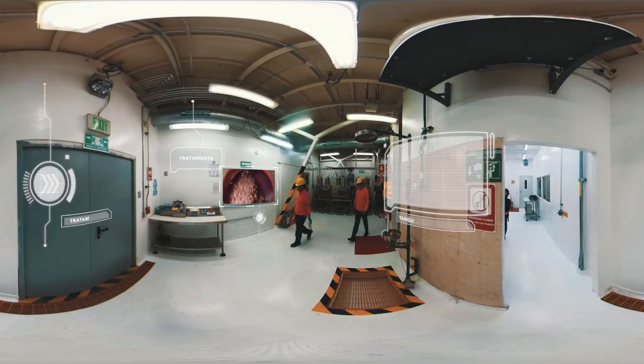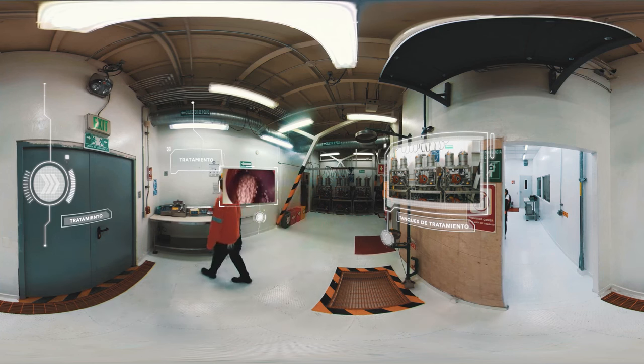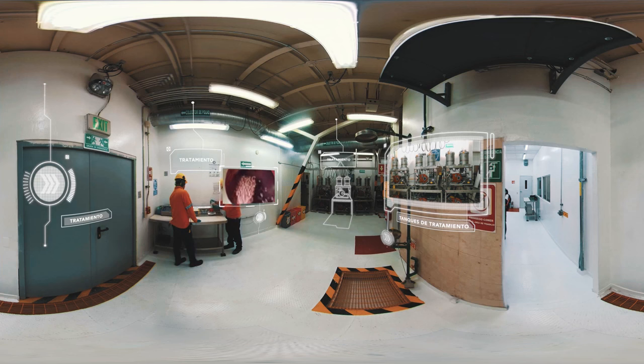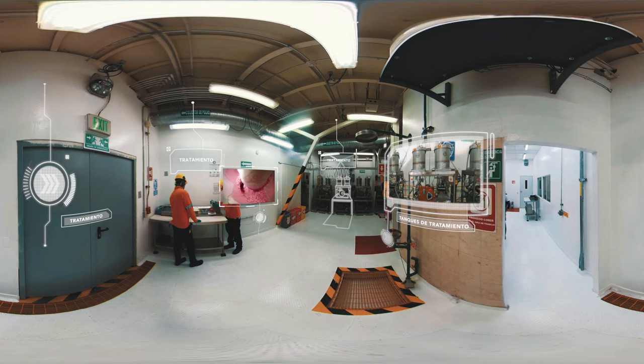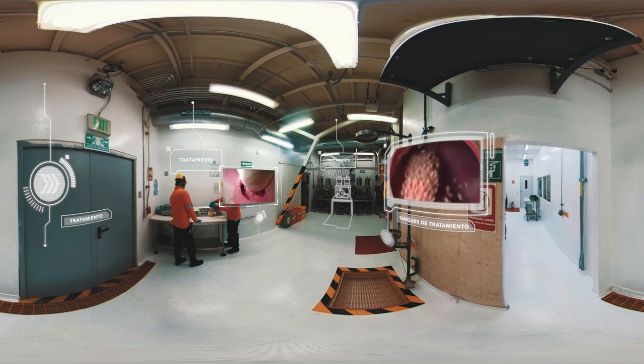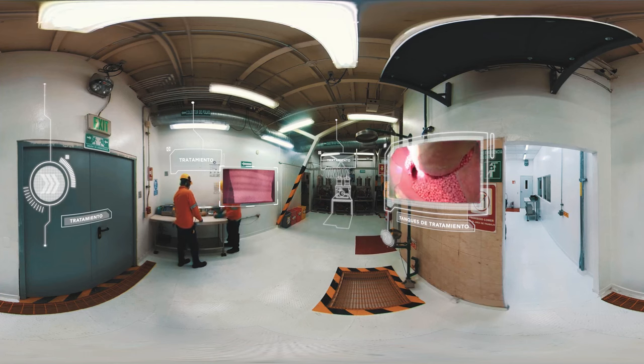A continuación, entramos a la parte estelar del proceso de tratamiento de nuestras semillas con Acceleron. En este espacio, contamos con dos líneas independientes con ocho tanques de tratamiento cada una. Nuestros operadores supervisan el ingreso de las semillas a la máquina de tratamiento junto con los ingredientes activos de Acceleron, los cuales se aplican y adhieren correctamente a cada una de ellas. Debemos asegurar el orden correcto de aplicación de los ingredientes activos y sobre todo el tiempo de secado del tratamiento en la tolva, ya que esto evita que se desprenda la fórmula de Acceleron de la semilla.